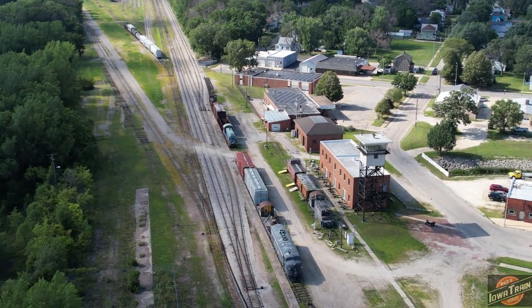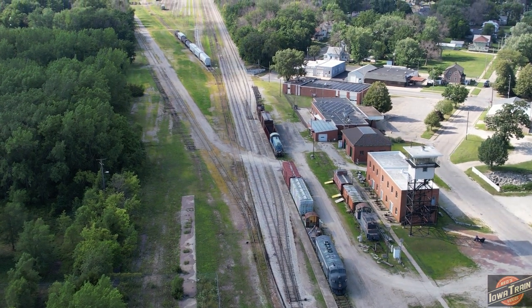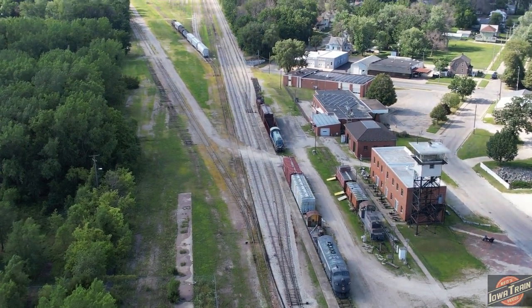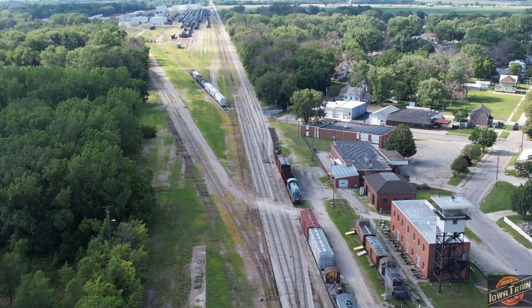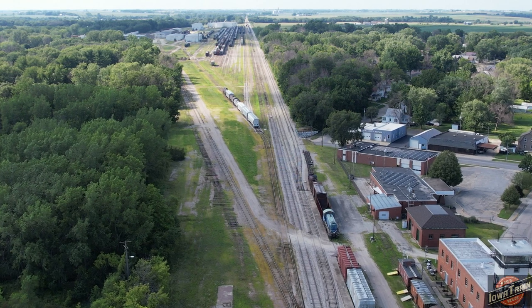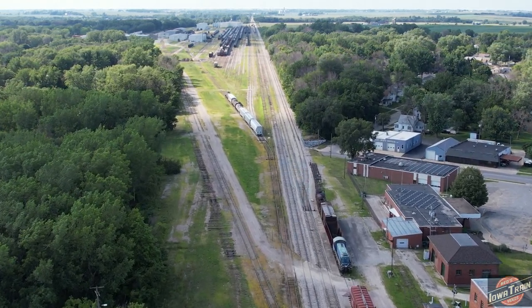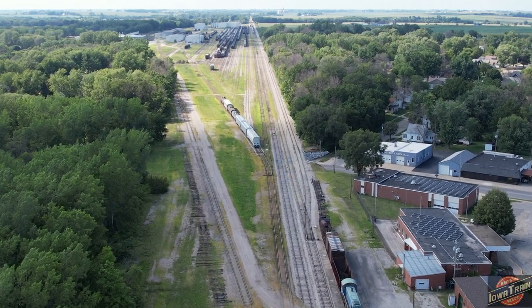It used to be a pretty big yard here. The CNW got out of here, but it's still used up here. The Iowa Northern actually uses this area and they deliver cars to Transco. If you get down here, which would be to the north, there's actually a rail car repair shop called Transco up here.